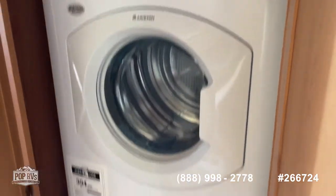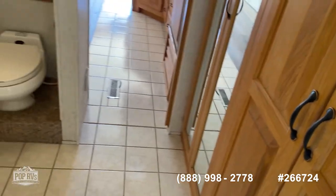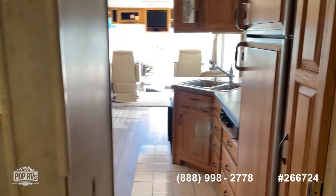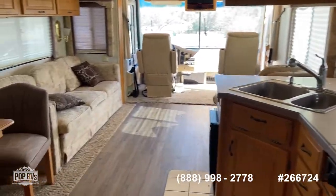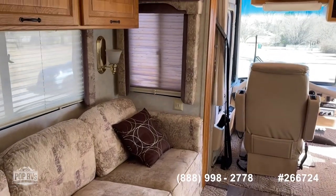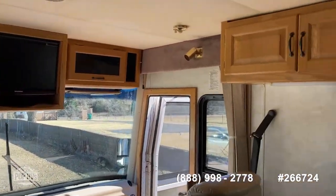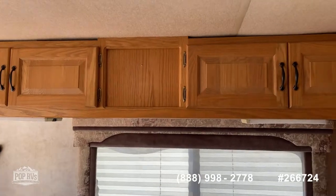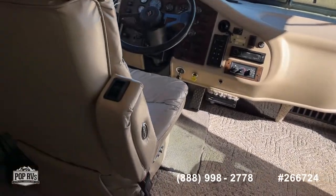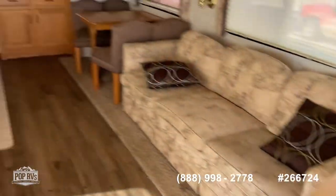The washer and dryer are about three years old. This is a clean 1998 Dutch Star — if you know the Dutch Star line, you know the Neumar family and its quality. The finishes, upholstery, and wood all show Neumar quality. I think this one's a good candidate for someone that wants an older model RV that's been well taken care of. I'll have more detailed pictures in the listing. Come see us here in Mustang, Oklahoma with Pop RVs.